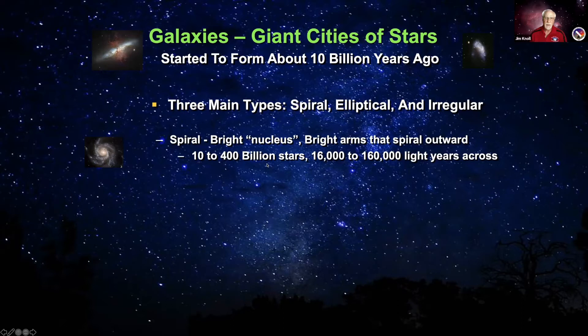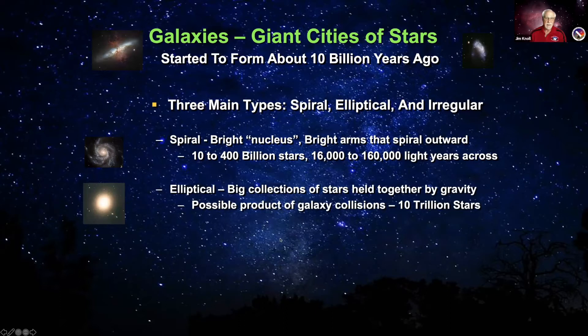Our Milky Way galaxy is a spiral galaxy, as is the Andromeda galaxy, the other large galaxy near us. Elliptical galaxies are thought to be the result of mergers of many other galaxies, including spiral galaxies, which get all jumbled up into a big ball. They're huge, with upwards of trillions of stars. The current thought is the Milky Way and Andromeda will probably merge in four to five billion years and might form an elliptical galaxy.